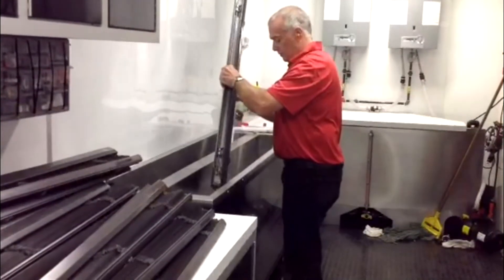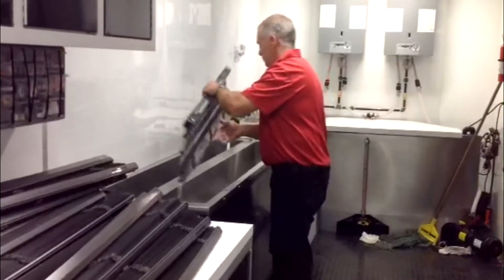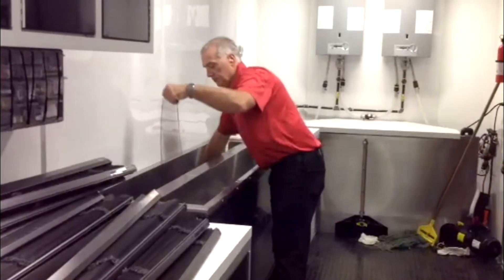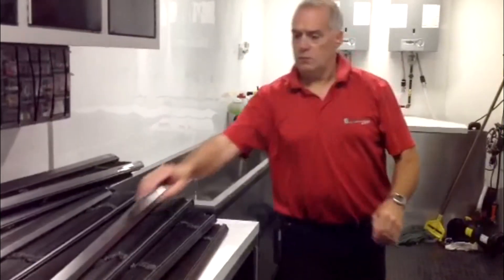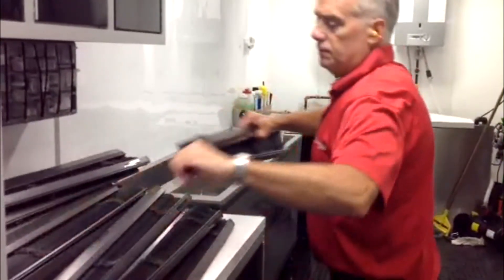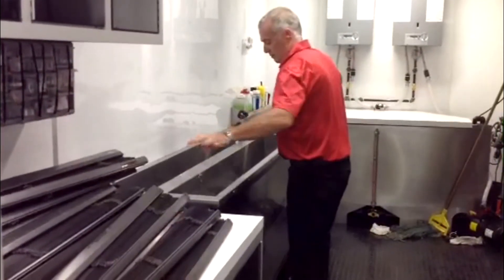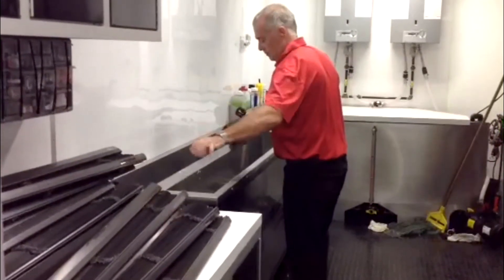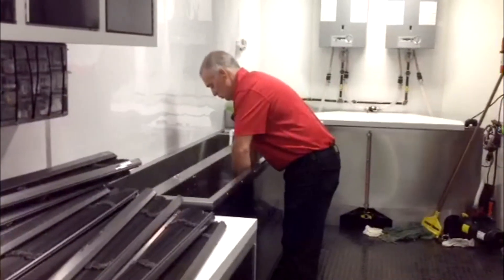This particular job that we're demonstrating for you is actually performed at one of the largest food retail stores in the country — it's called Wegmans. We're doing their corporate office, which has hundreds and hundreds of mini blinds in them. They're all approximately the same size, which is about three foot wide. We charge about four dollars per linear foot, which is the width of the blind itself.